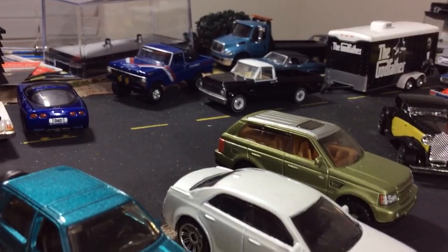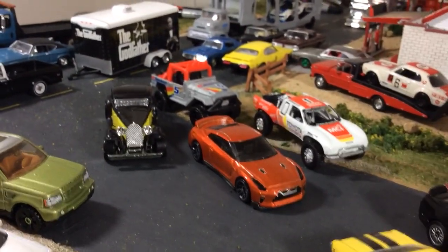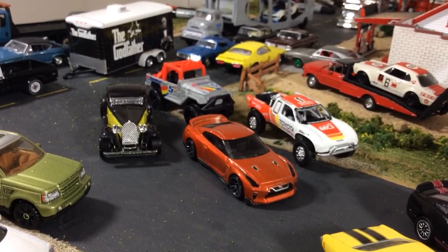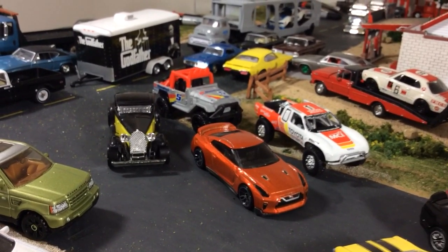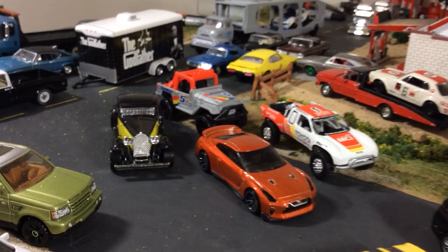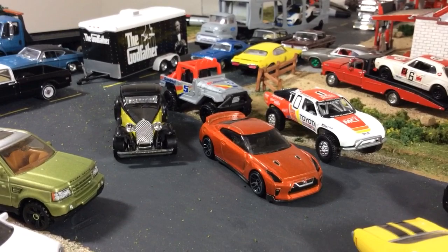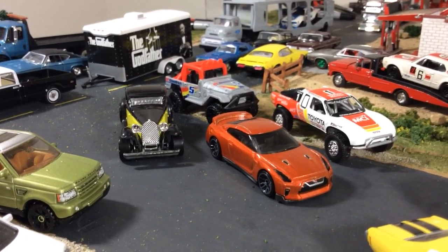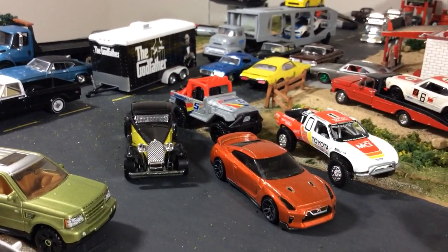So from there, this leads me into the question: what would you recommend if I want to collect 1 to 64 scale, I want some nice detailed diecast, and I don't want to spend more than $10 per car?